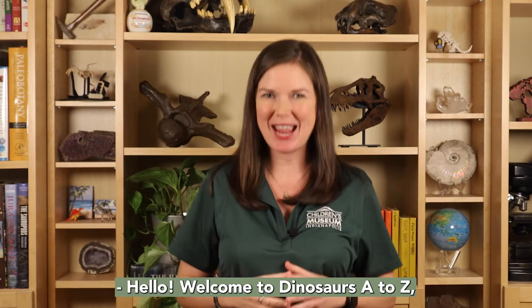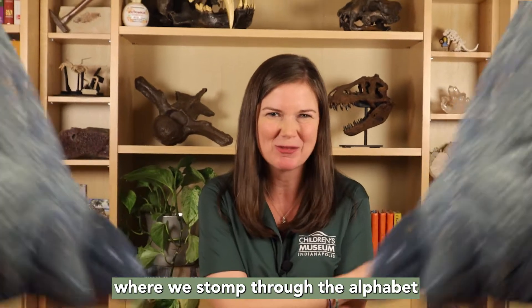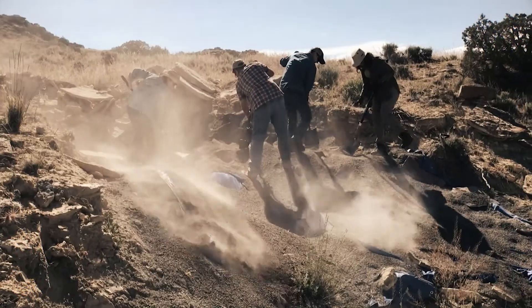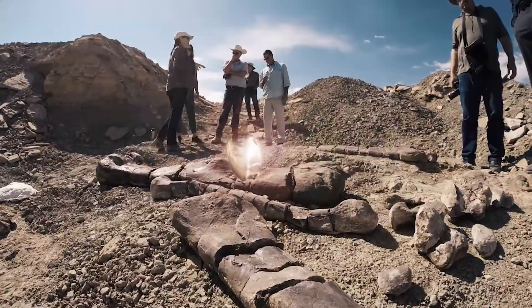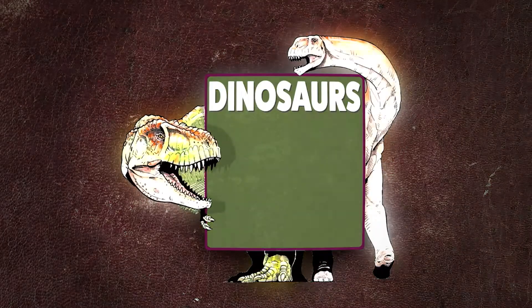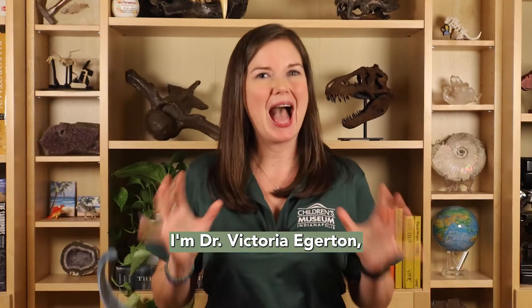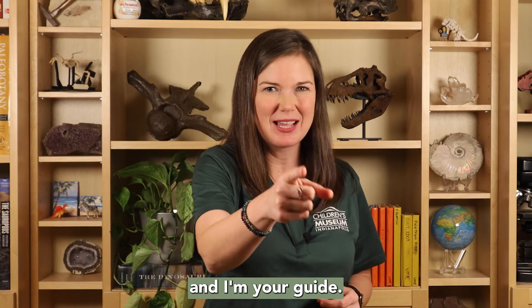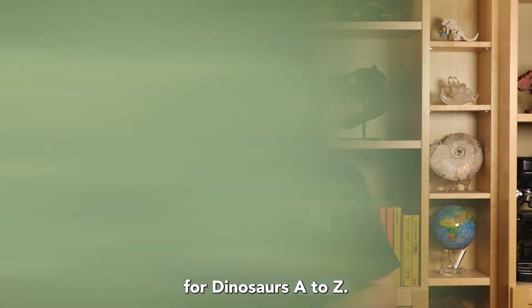Hello! Welcome to Dinosaurs A to Z, where we stomp through the alphabet and explore the extraordinary world of dinosaurs. I'm Dr. Victoria Edgerton, the Eli Lilly and Company Extraordinary Scientists in Residence at the Children's Museum of Indianapolis, and I'm your guide for Dinosaurs A to Z.